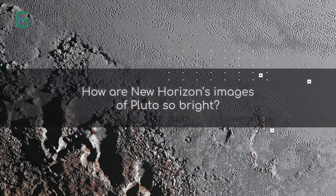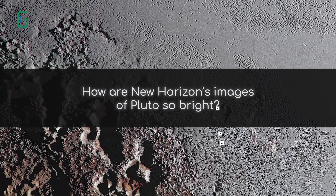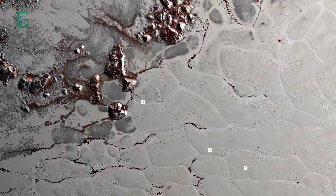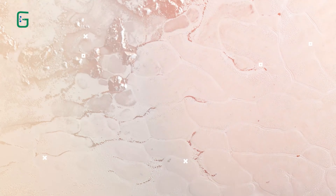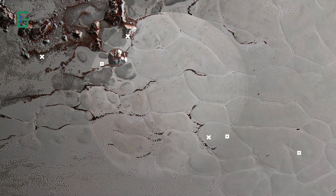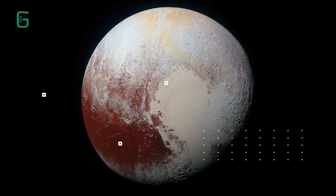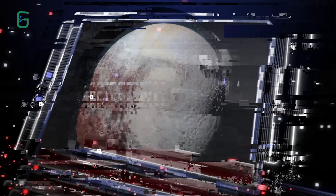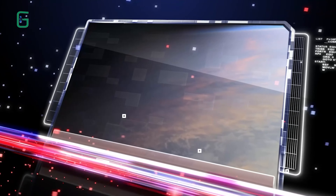How is Pluto so bright? Surely Pluto would be pitch black in reality. Well, with your naked eye, if you were to look at Pluto, it would indeed be darker than in these images, but interestingly not as dark as you may suspect. Pluto is an average of 40 times further away from the sun than the earth.